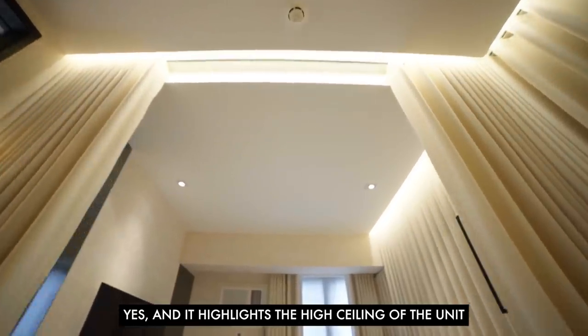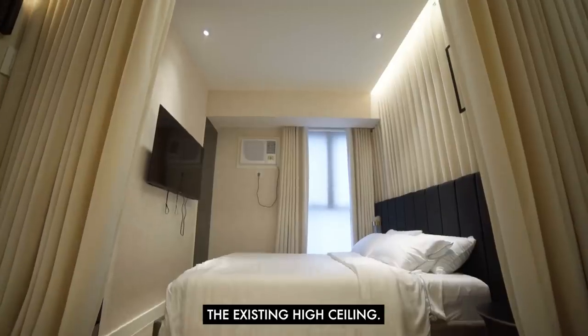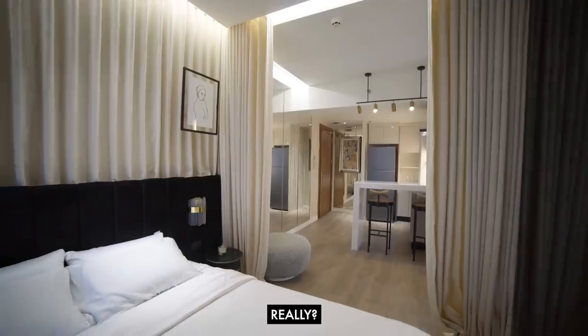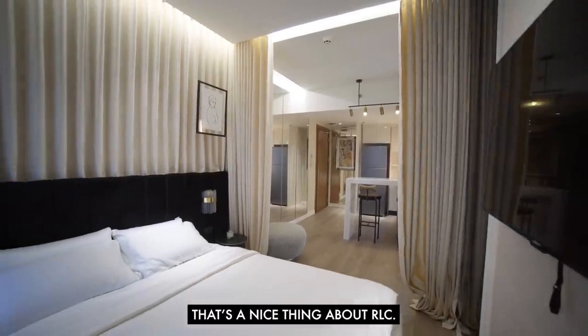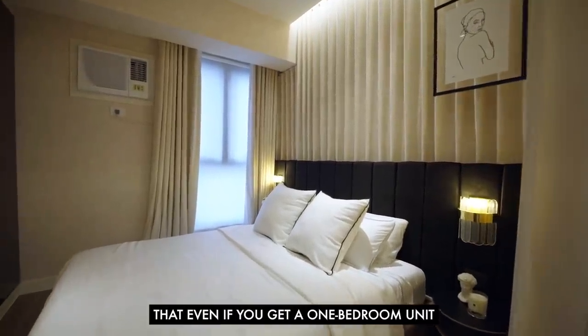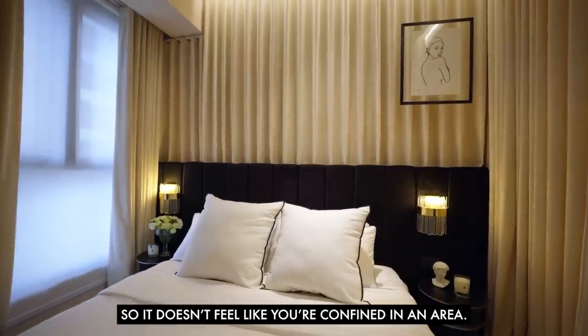The curtains highlight the high ceiling of the unit because the vertical lines of the drapes accentuate the existing high ceiling — and we also dropped the ceiling. That's the nice thing about RLC: they really consider those things, so even in a one-bedroom you get high ceilings and it doesn't feel like you're confined in a small area.